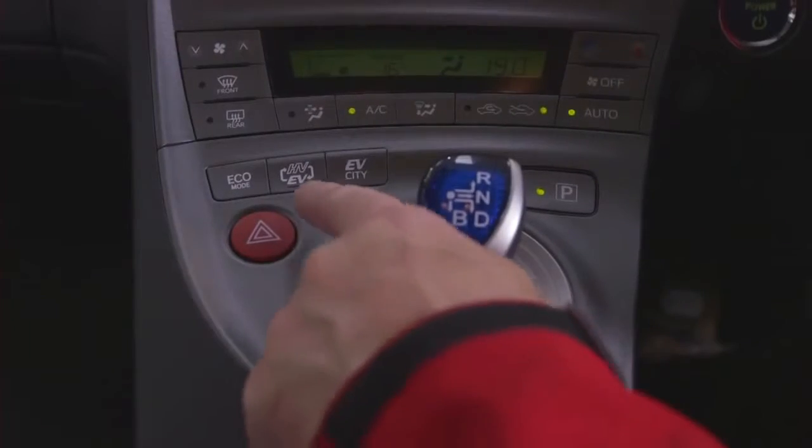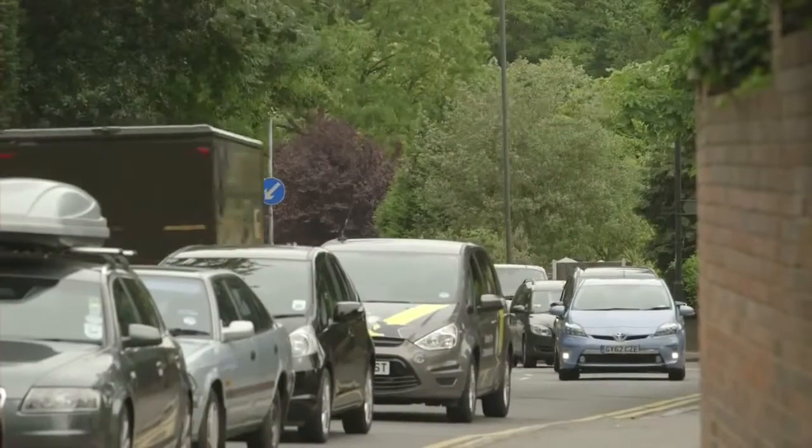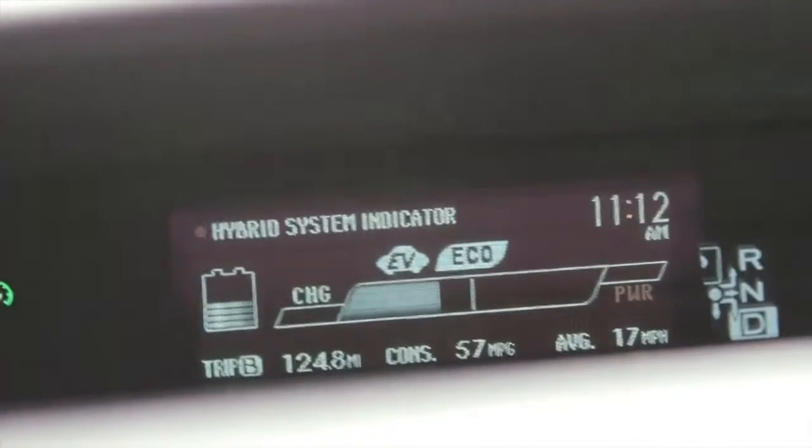You should maximise the use of EV mode whenever you can. For example, make the most of it when you're driving around town. Be gentle with the accelerator pedal — press it lightly but consistently to help keep the car in EV mode.